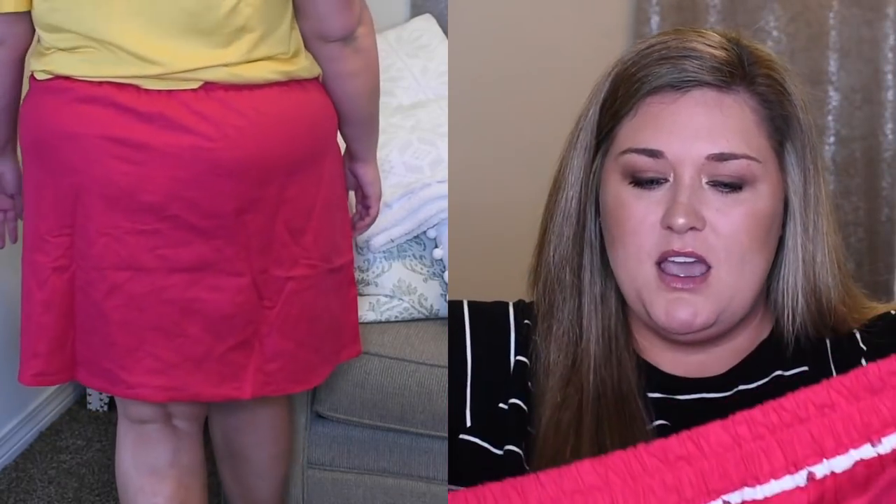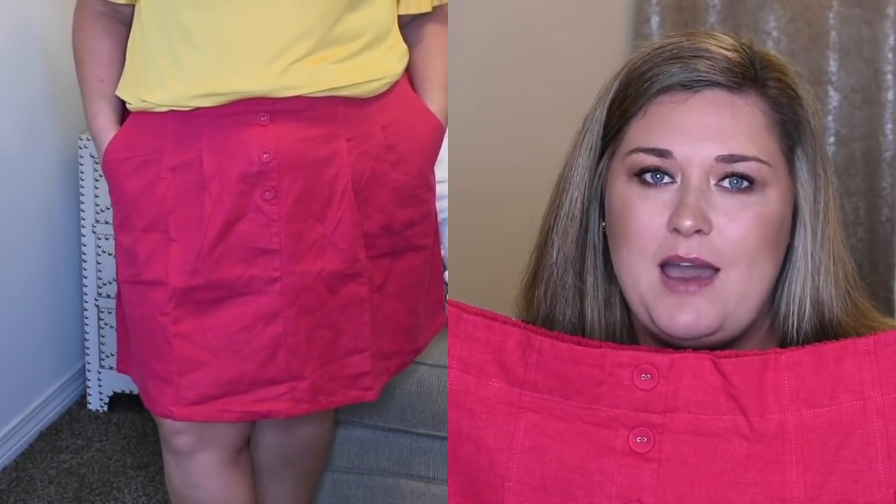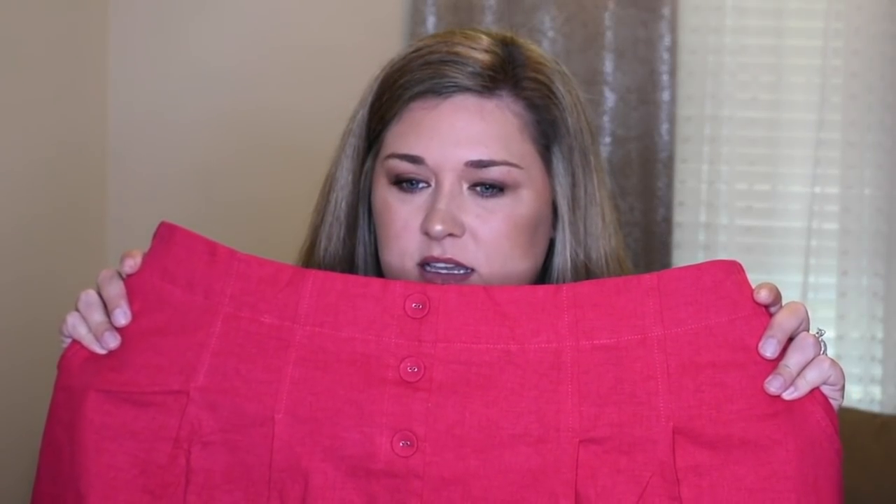The hot pink linen skirt has pockets. The buttons in the front are actually fake — they don't unbutton. The back is elastic so I just pulled it up over my hips. I want to like it — I love the color and the fabric — but I don't know if it's the fit that's throwing me off. I don't know if I need a size smaller; this is in a size 2X from the brand Disguise Are Blue. Let me know in the comment section. This is called the Linen Blend Front Tie Skirt, and it's $40.